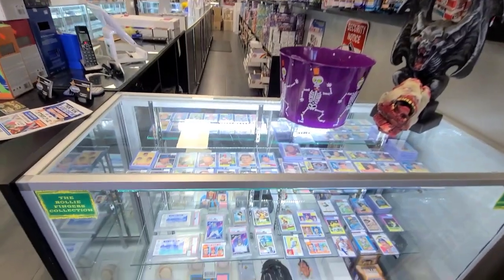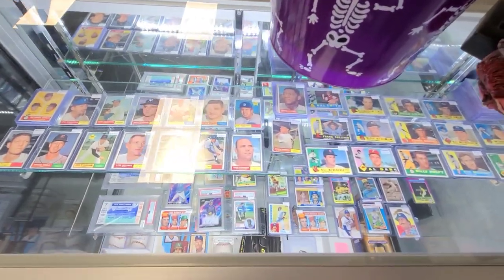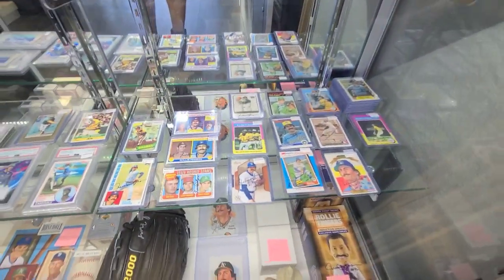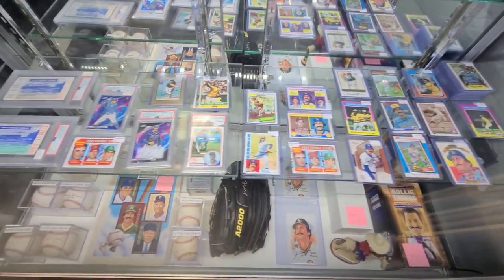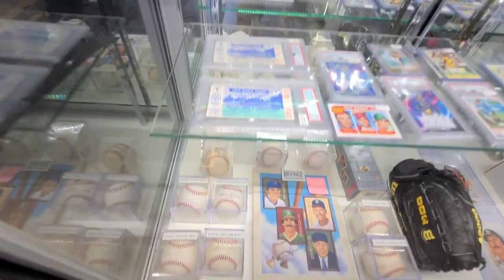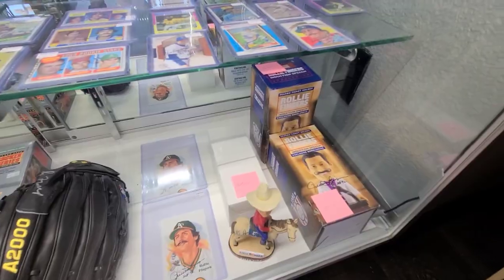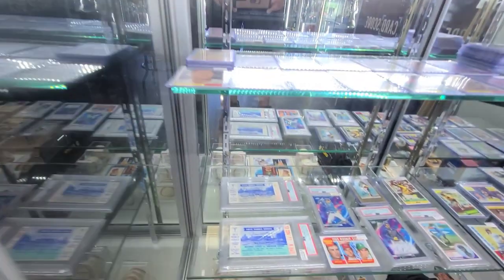They have so much awesome wax, including tons of older stuff, and a great variety of vintage, new stuff, high-end, lower-end — kind of something for everybody. That's Rally Finger stuff down there — part of his collection on consignment, so he's selling some of the autographs he's gotten over the years.